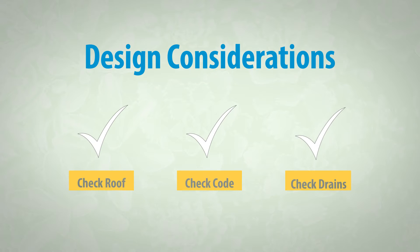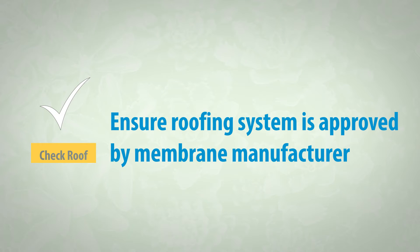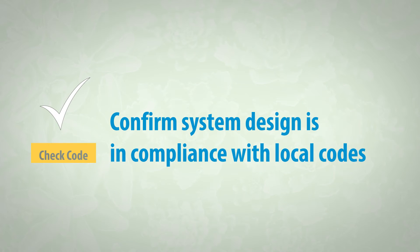Most manufacturers will have specific requirements for blue roof applications. In the early stages of design, it is critical for architects and engineers to consult with the preferred membrane manufacturer to ensure the roofing system will be suited for detained water use. Also confirm that the proposed roofing system complies with local codes. Some municipalities may require secondary, redundant waterproofing membranes, or have other provisions for rooftop water detention.